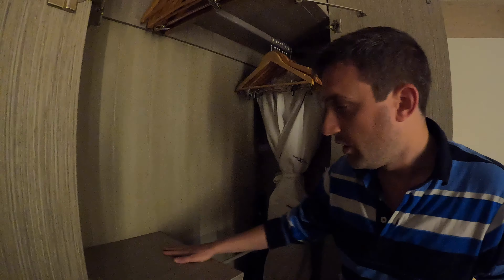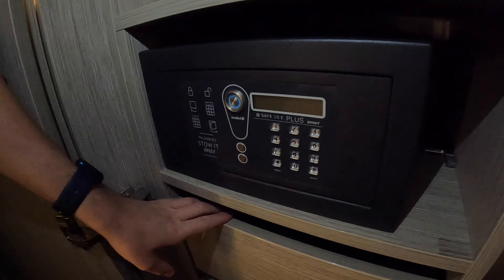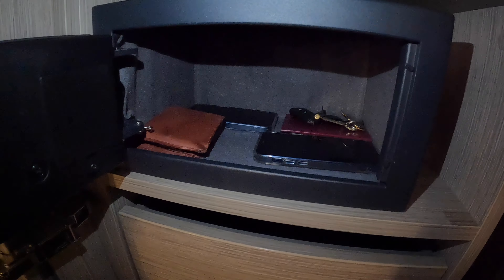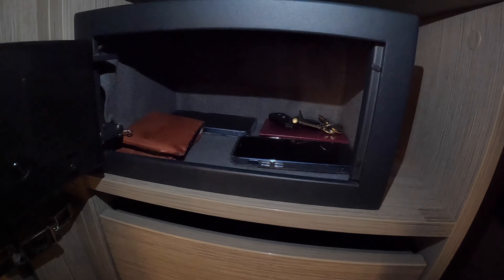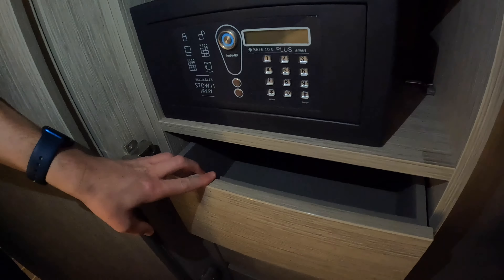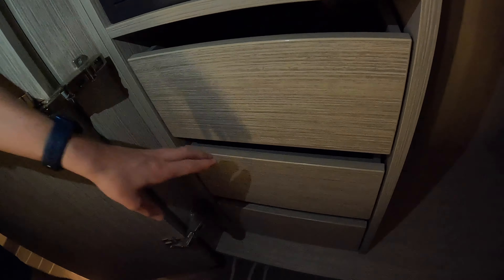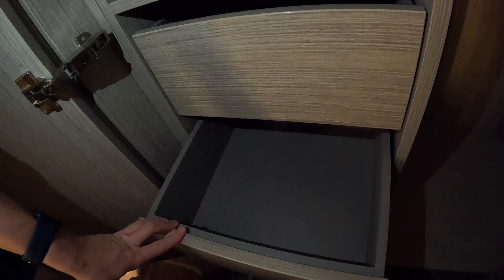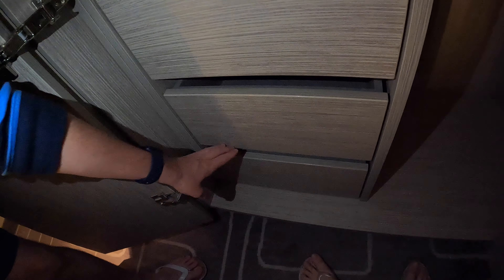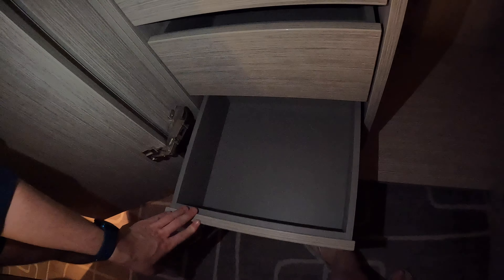There's also this weird contraption here which I'm not sure what it's for, and a little bit of storage space up here as well. We have our safe — there's enough room in here for a couple of mobile phones, passports, keys, wallets and purses. And there are also some drawers: one drawer, two drawers, and a third drawer. So all in all, there's a fair amount of storage space in here.